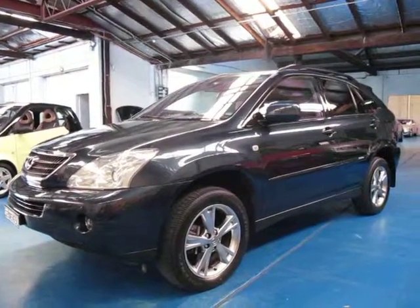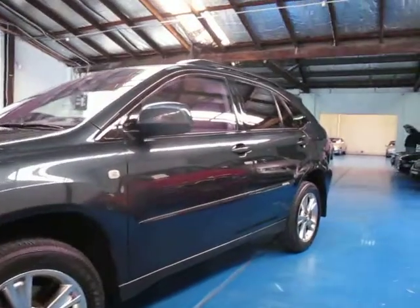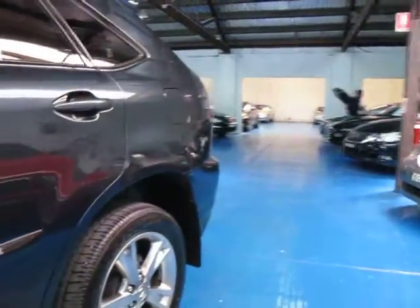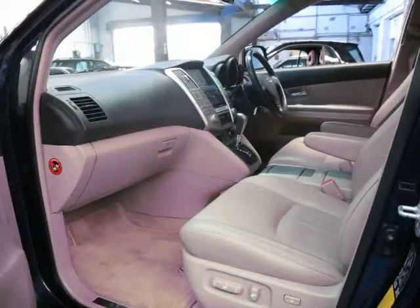Hi and welcome to the Old Time Centre. My name is Philip Tarrant and today we have for you a Lexus RX400H. This is the hybrid model — it's a sports luxury and it comes with basically every option available.